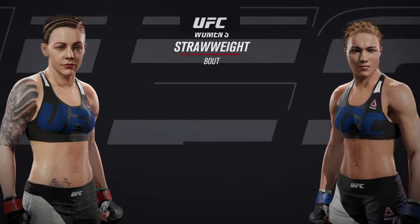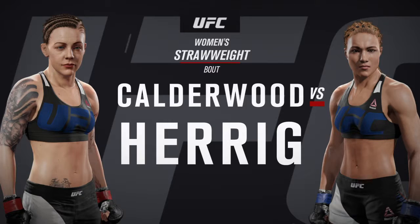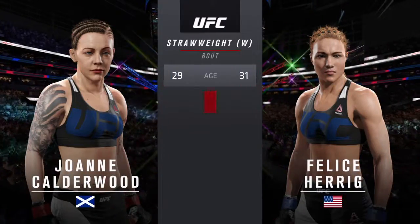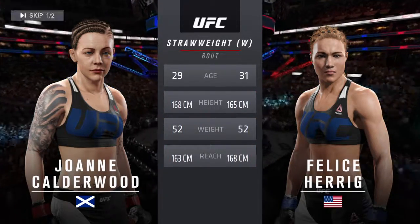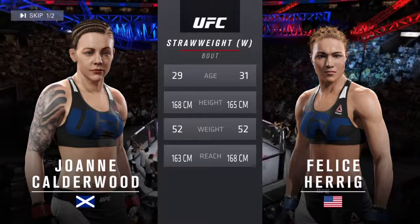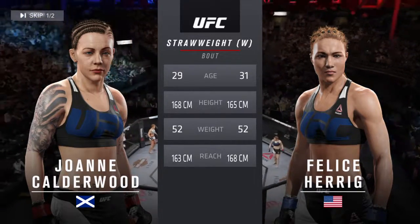Coming up next, it's a strawweight matchup between Joanne Calderwood and Felice 'Lil Bulldog' Herrick. Our tale of the tape for this strawweight showdown: Calderwood is 29, Herrick is 31. Calderwood is one inch taller, Herrick will have a two-inch reach advantage. And with the official introductions, here is Bruce Buffer.